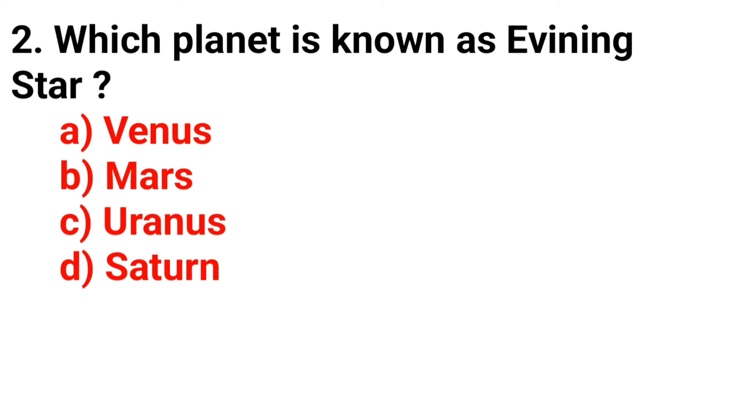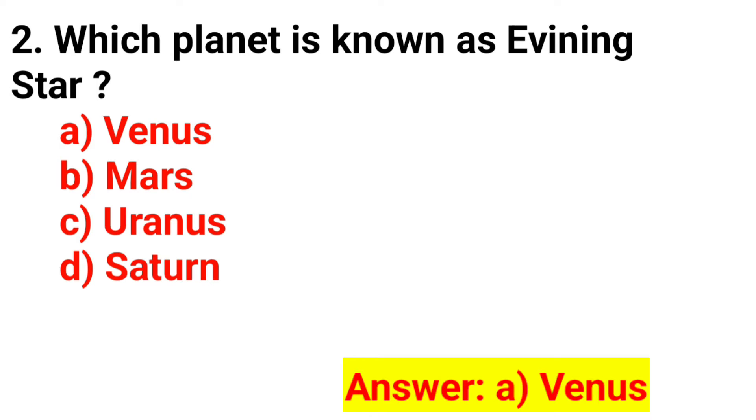Q2. Which planet is known as the evening star? The answer is Option A. Venus.